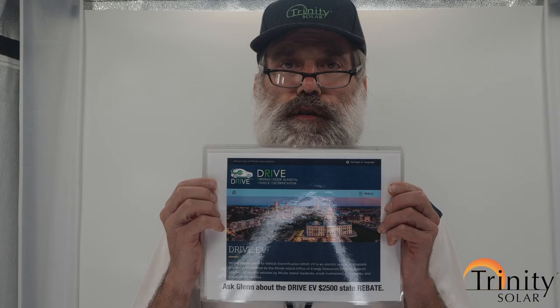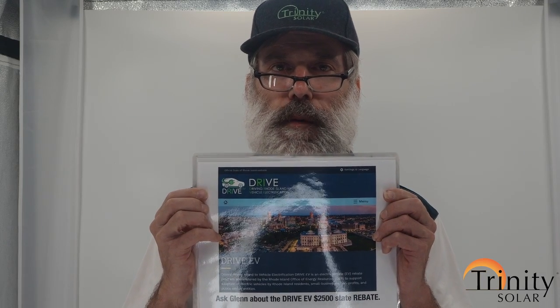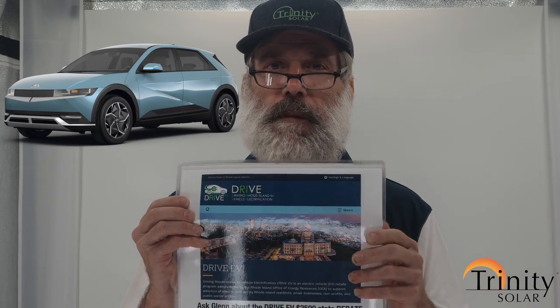There's also some exciting stuff going on. The state wants to electrify everything to reduce our carbon footprint. As of July, there is a new incentive from the Rhode Island Energy Office for Rhode Islanders who buy an EV from a qualified dealership in Rhode Island.